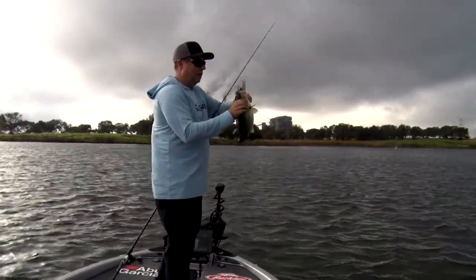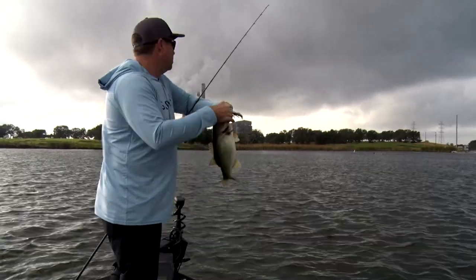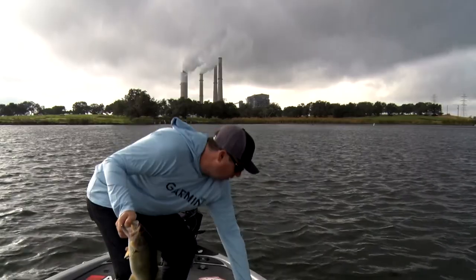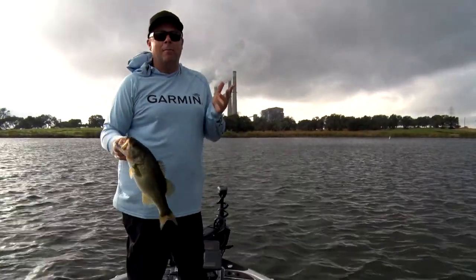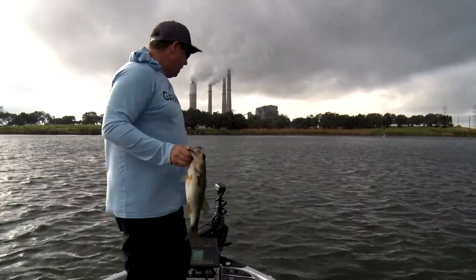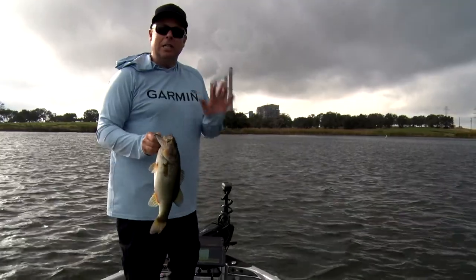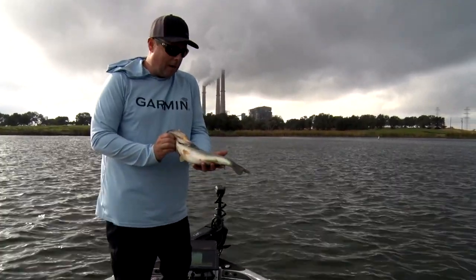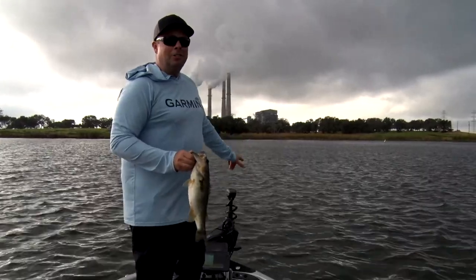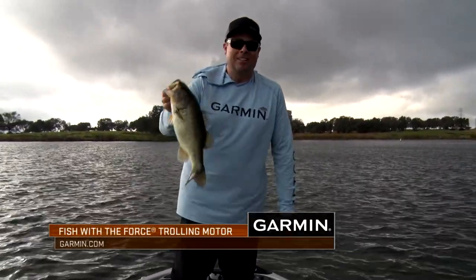Deep water fish. This is way easier. It used to be — the current's blowing, this is a power plant discharge, current's blowing really fast, the wind's blowing like 25 miles an hour today. I'm not even on the trolling motor anymore — I have the anchor lock. That live scope shows one little tiny ridge out here, and you can see exactly the target you need to go to every time. The Garmin with the Force and the live scope makes this offshore fishing so much easier, way more productive.